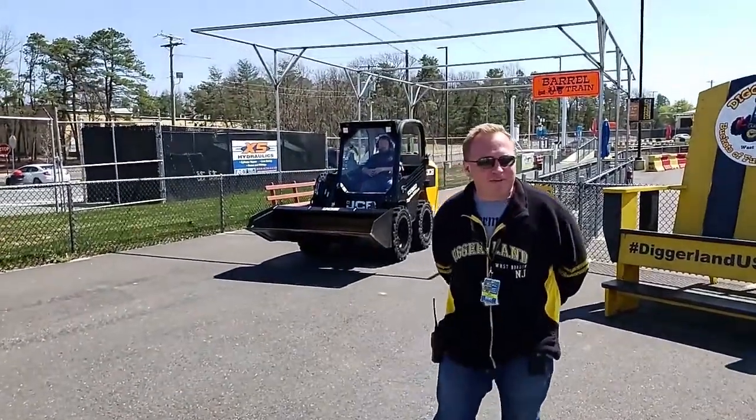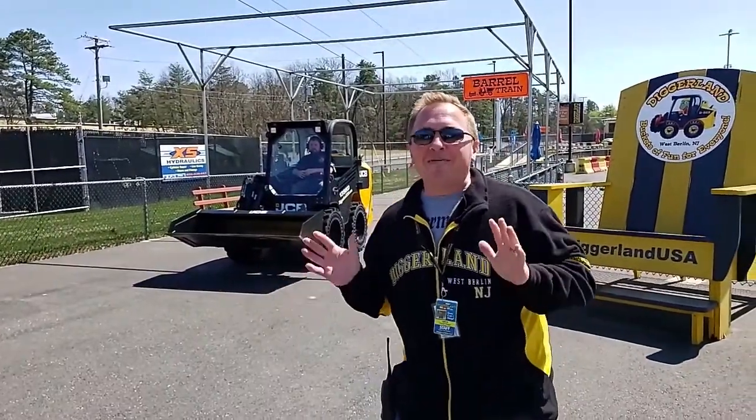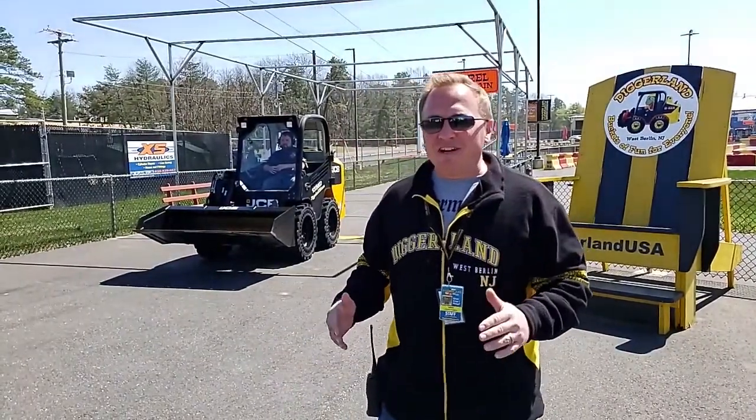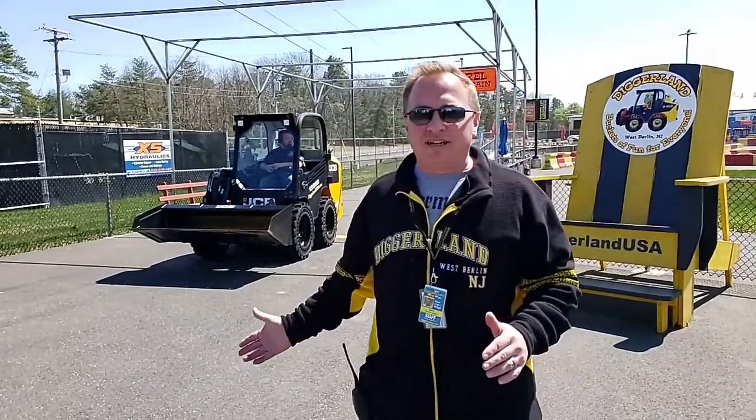We're getting a thumbs up so audio must be good. Welcome to the Daily Dig, every Monday, Wednesday, and Friday at 1:30 PM right here on Facebook Live, broadcasting to you from Diggerland. Today's vehicle is the Skidsteer, the 135 robot made by JCB.